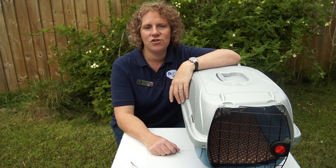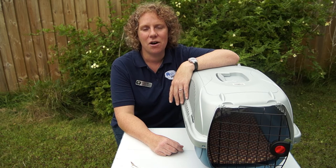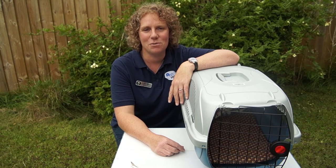Hi there, so this is Rachel, one of the vets from Ash Veterinary Surgery. I wanted to talk to you about cat boxes so you've got an idea what to get when you get a new kitten or before you bring your cat to the vet. I've got a variety of boxes here to show you and I wanted to talk about good ideas for boxes and bad ideas for boxes. We may get some visits from my cats who are currently out in the garden watching me record this.